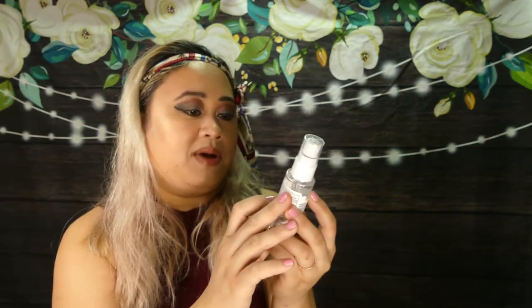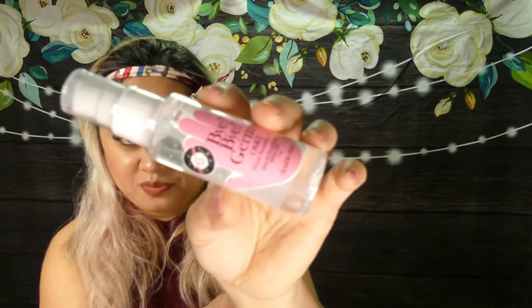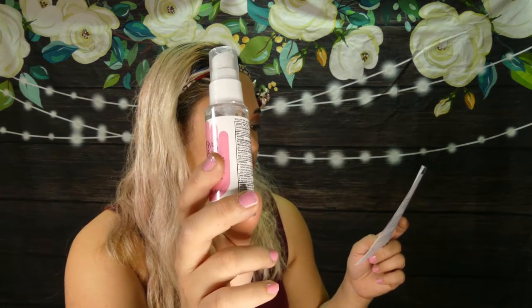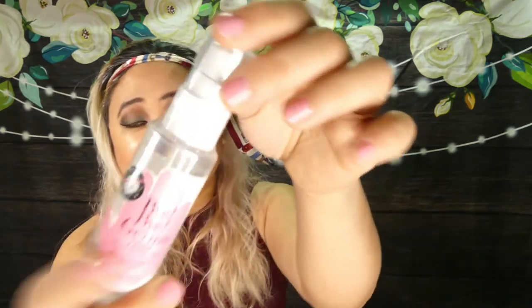Next we've got Bye Bye Germs hand sanitizer gel — oh my god! We all need one of these these days. Protect yourself out in the field. This one is $5.50.